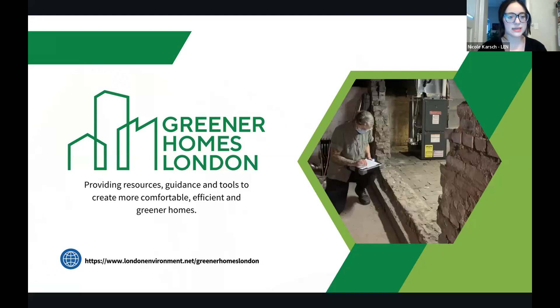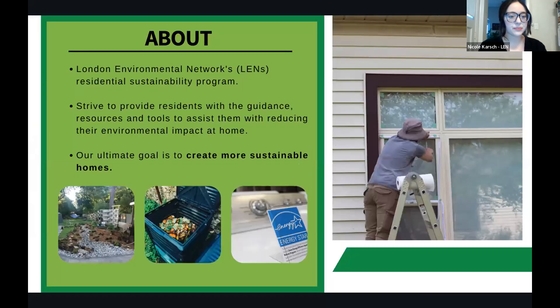Thank you so much, and hi everyone — it's great to be here to conclude this amazing home retrofit webinar series. Thank you to Marianne for organizing everything and a huge shout-out to all the guest speakers, including Jake — that was a great presentation. My name is Nicole and I'm here to share resources and information you can look into to create a more comfortable, efficient, and greener home. Greener Homes London is a program of the London Environmental Network focused exclusively on residential sustainability — we provide residents in London and surrounding area with guidance, resources, and tools to reduce their environmental impact at home.